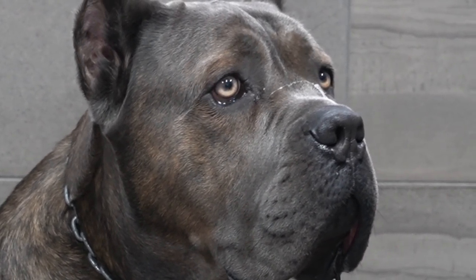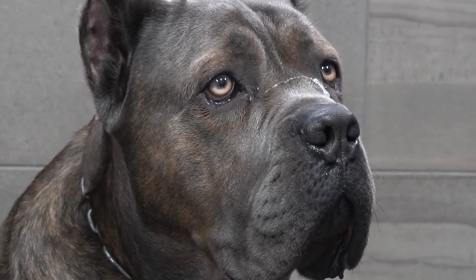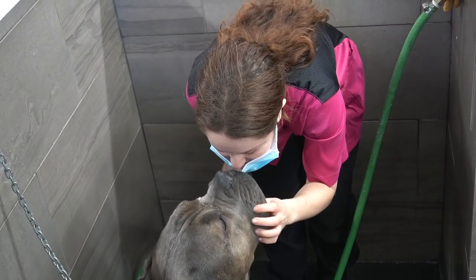This is Gucci. He's a one-year-old Cane Corso, and today he is here for his full grooming treatment.